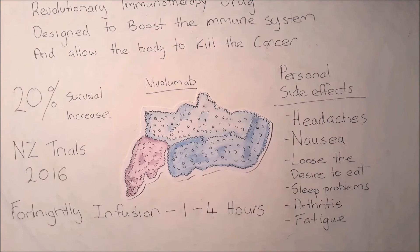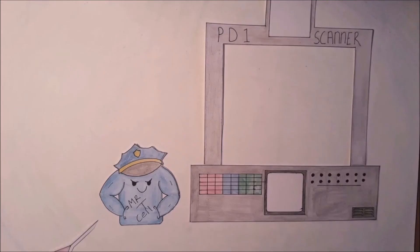Some severe side effects which I have yet to encounter include autoimmune reactions, brain swelling, fluid on the lungs, and severe dehydration.